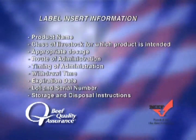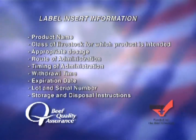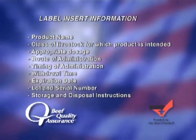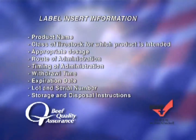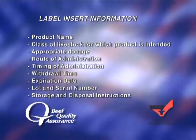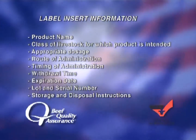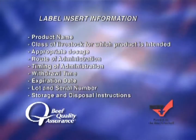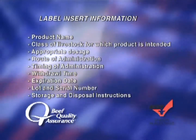Each animal health care product comes with a label insert containing useful information, including product name, class of livestock for which the product is intended, appropriate dosage, timing of administration, route of administration, site of administration, withdrawal time, expiration date, lot and serial number, and storage and disposal instructions. Let's review several of these before we discuss dose, timing, route, and site of administration.